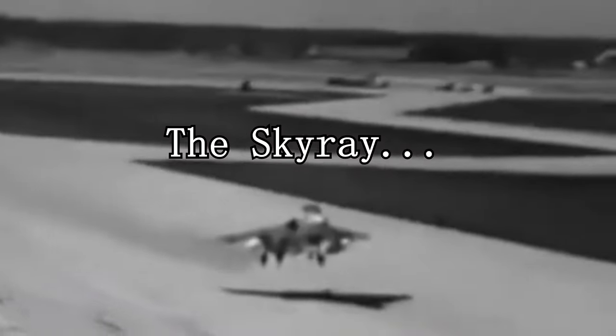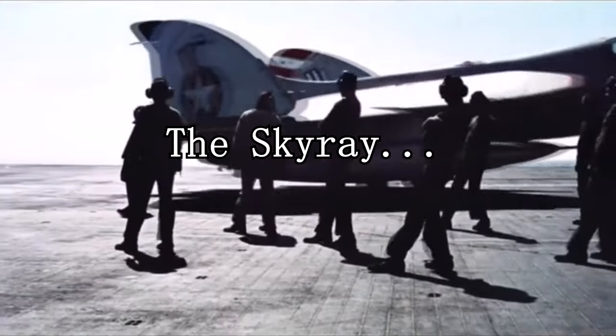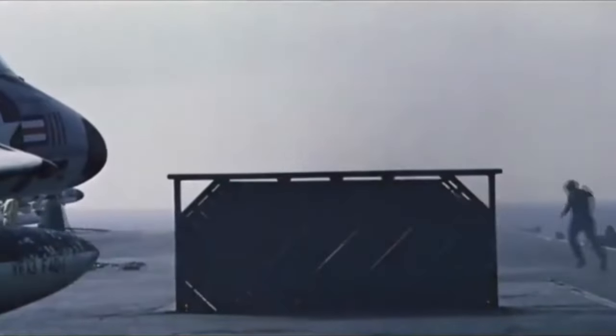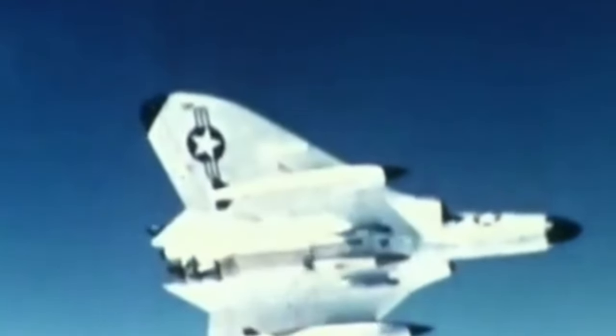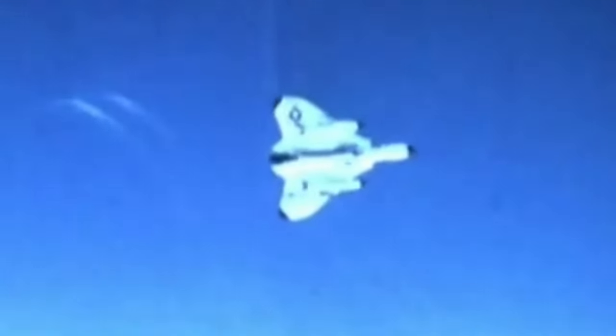A few days ago, we brought up the Douglas F-4D Skyray because one hit a train — well, actually the train hit it, because it wound up on the tracks. There's a whole video about that, and we don't want to talk about that here.